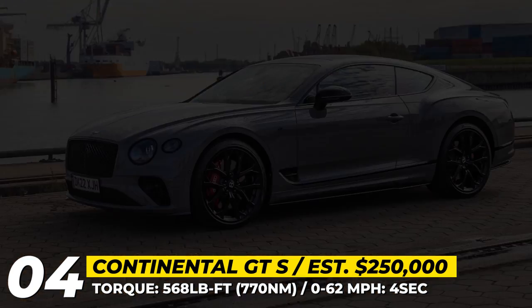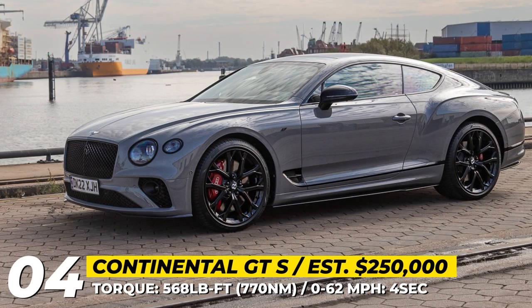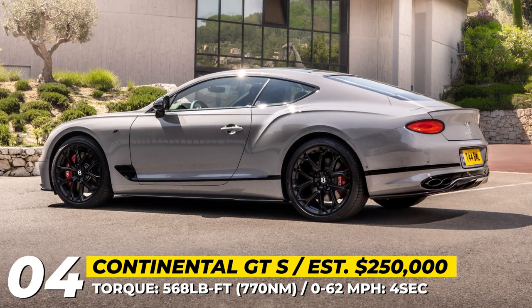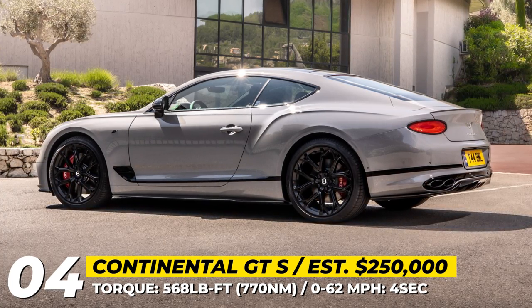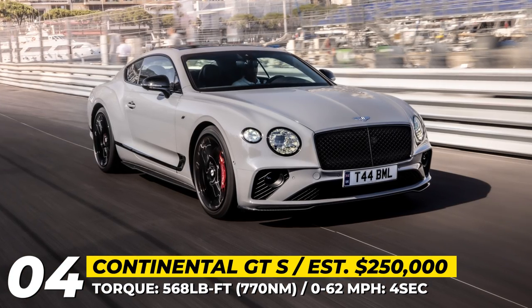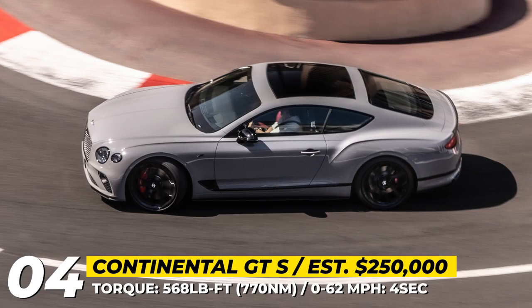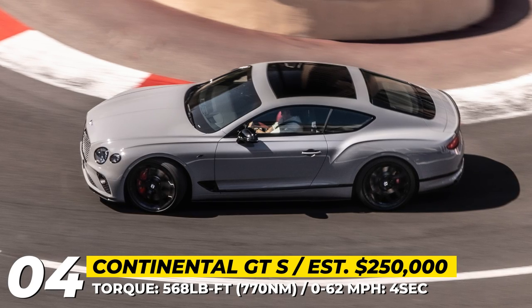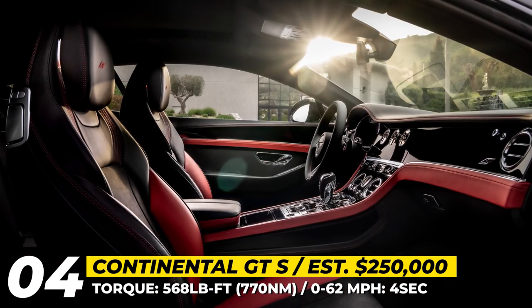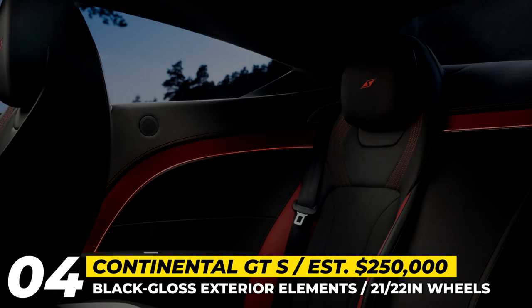To make the car lighter and more agile, Bentley offers the S only with a twin-turbocharged 4.0-litre V8 engine. The mill peaks at 550 horses and 568 pound-feet, and is assisted by the brand's 48-volt Dynamic Ride Active Anti-Roll Control System that generates an additional 221 pound-feet. It minimizes body roll when entering sharp corners and improves ride control when cruising. The car also features a unique two-tone interior and embroidered S-badges.